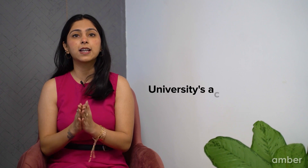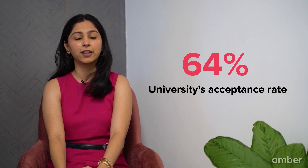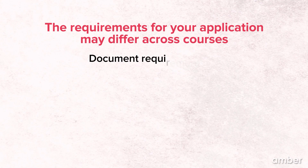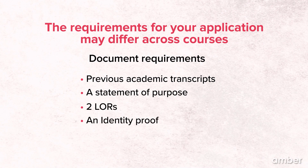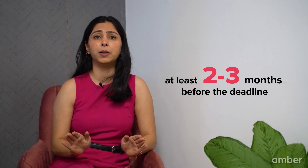The university's acceptance rate is around 64%, which is pretty decent and increases your chances of getting in. The requirements for your application may differ across courses, but in general, you will need to provide previous academic transcripts, a statement of purpose, two LORs, and an identity proof. It is best to begin applying for your course at least 2–3 months before the deadline so that you can complete your application without scrambling at the last minute.